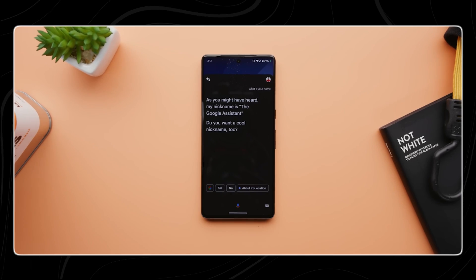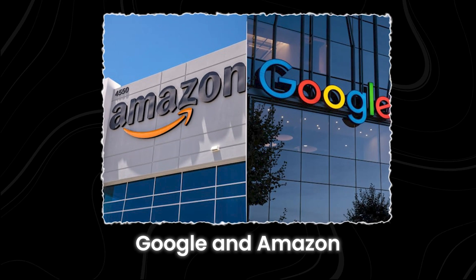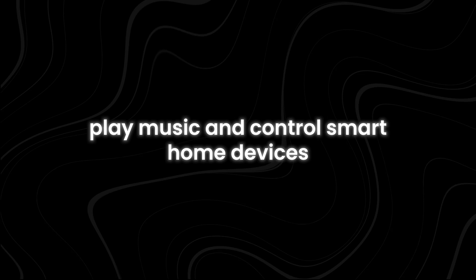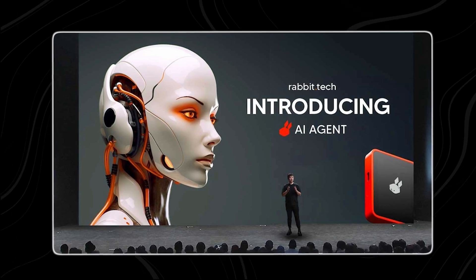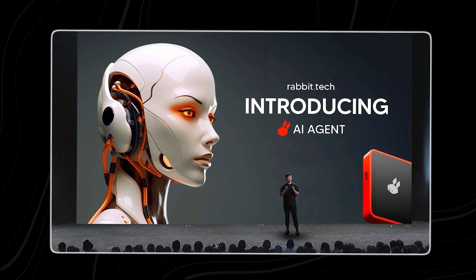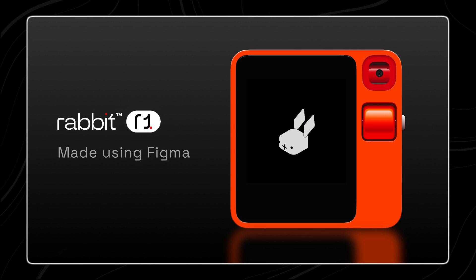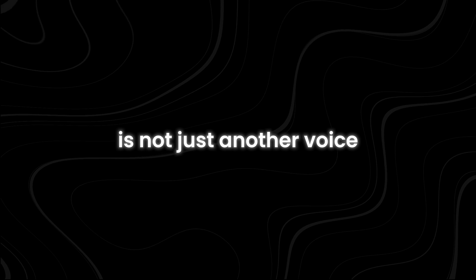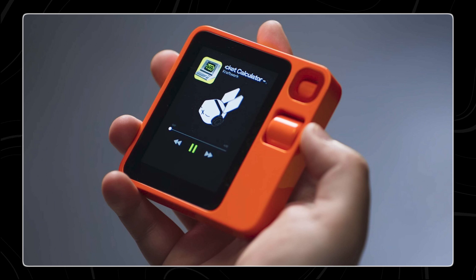The world of AI assistants has become a familiar battleground, with tech giants like Google and Amazon constantly innovating. Consumers are used to assistants that can answer questions, play music, and control smart home devices. But Rabbit, a newcomer to the scene, just dropped a bombshell with their latest offering. Their new AI assistant, simply called the Rabbit R1, is not just another voice-activated helper — it's a game-changer that's left the industry in shock.